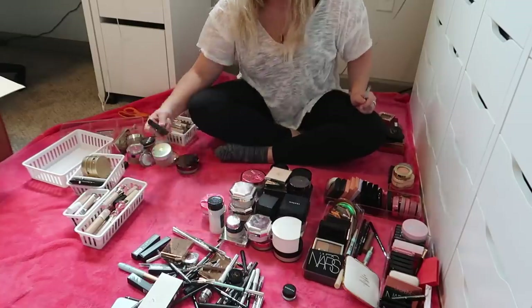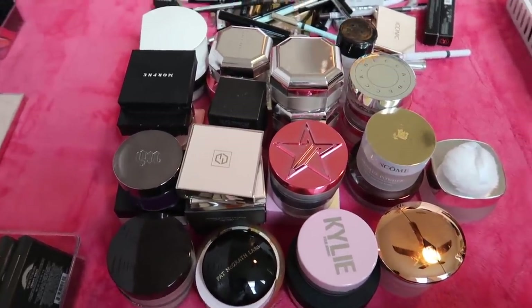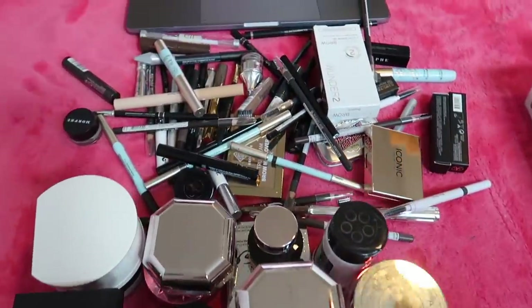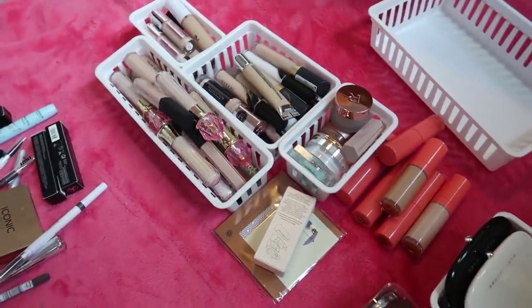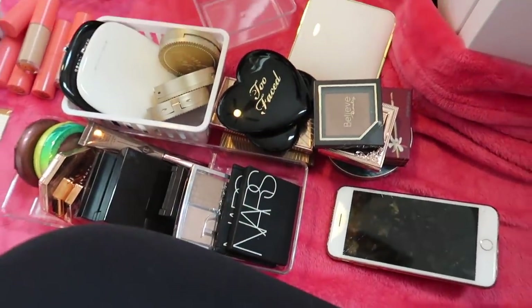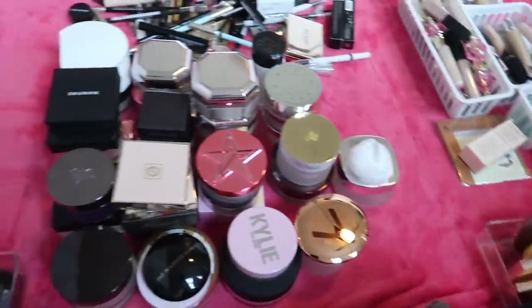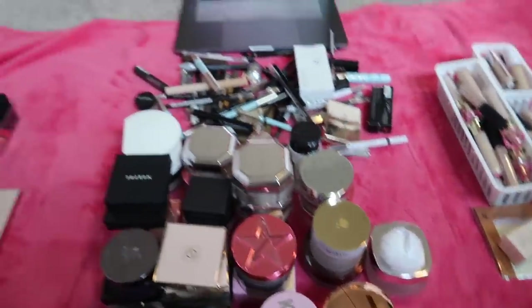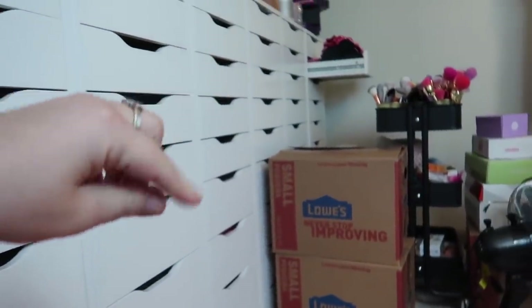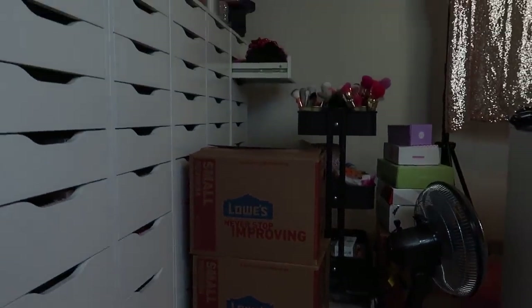I have everything that was in that box sorted out by category. I have my powders here, my brow products here, my blushes are over here, I've got concealers here, and then bronzers here. I have five drawers in this box so I'm gonna focus on concealers and powders first, start organizing them into the drawers, and then move on to the other categories.